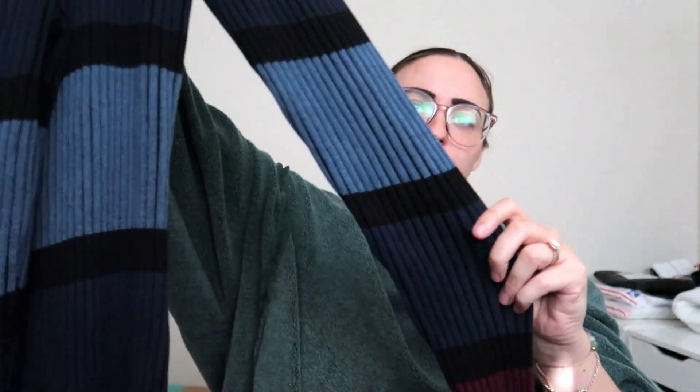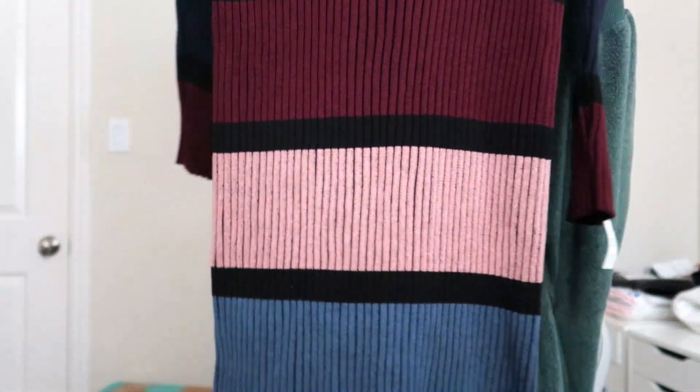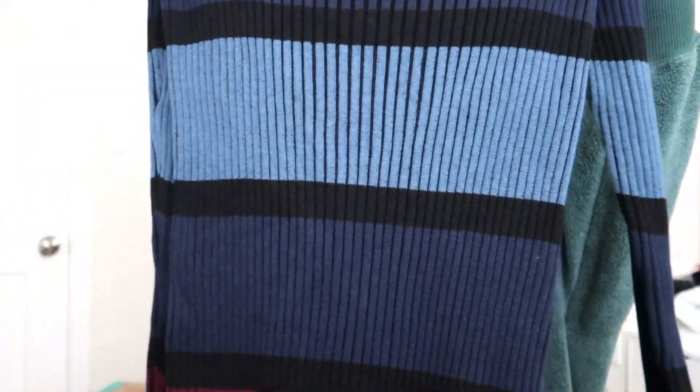I picked this next one up due to brand, style, and color. This is Dolan Left Coast Collection, sold at Anthropologie. It is a beautiful long sleeve ribbed color-blocked dress — it's gorgeous. It's a size large, super heavy, and just a beautiful jewel-toned ribbed dress. It's probably going to sell but if it doesn't, I'm keeping it because it's my size and I'm pretty obsessed with it.